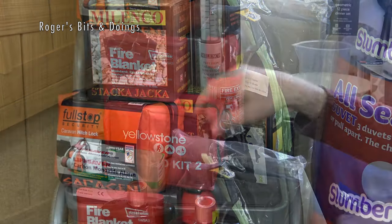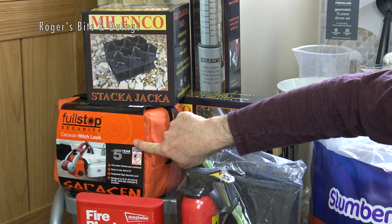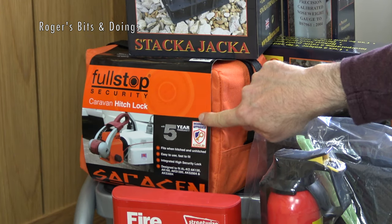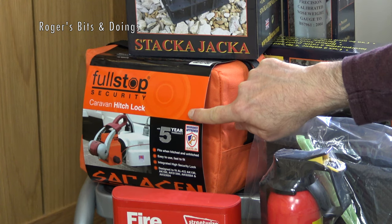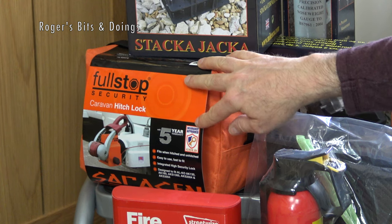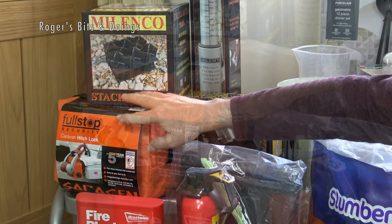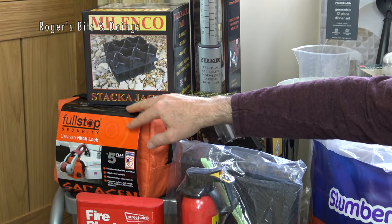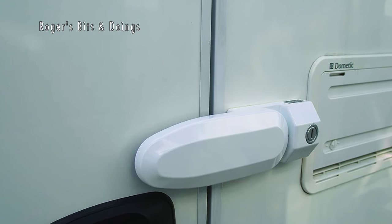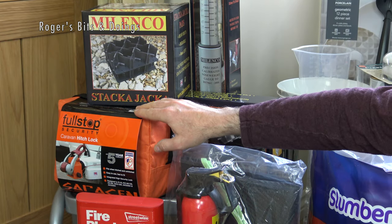Moving on to security. We've bought a full-stop caravan hitch lock — obviously necessary to stop anyone hitching up your caravan and towing it away. We're also having the Alco wheel lock fitted to secure the caravan that way, and before we collect it we're having fitted an additional secure door lock for added security when we're inside and when we're out and about with the dogs.